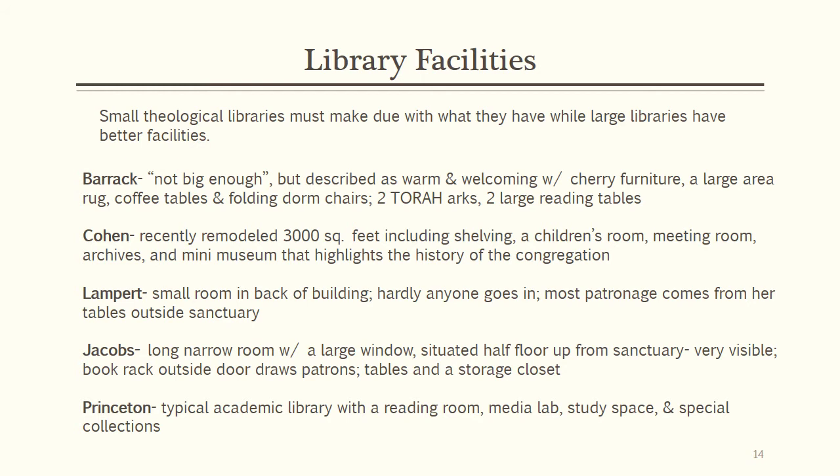Lampert, which has the least use among the community, is housed in a small room in the back of the building. Most of the circulation occurs because of the satellite tables that are set up outside of the sanctuary. Sadly, very few patrons actually enter the library. Princeton, like many other large academic libraries, has a space and resources to reflect the research needs of its user base.